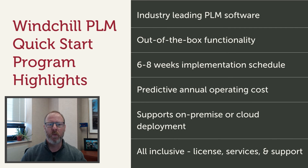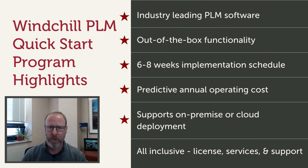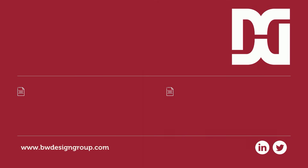In summary, our Windchill PLM Quick Start program will get you one of the best PLM systems in the market, configured out-of-the-box per your needs, implemented in under eight weeks, and with a reasonable fixed price. Also, Windchill PLM can be an on-premise or cloud deployment. All your license, service, and support-related requirements will be taken care of by Design Group.